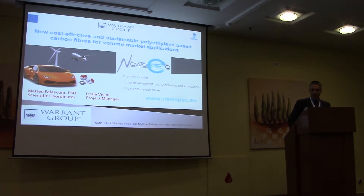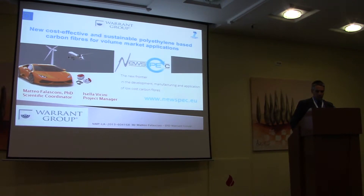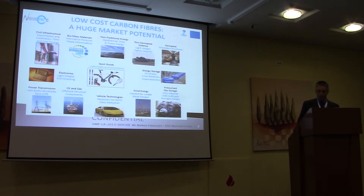I am the scientific coordinator of NUSPEC, which was a project under the same goal as FilosPEC. The title of NUSPEC was 'cost-effective and sustainable polyethylene-based carbon fibers for volume-market applications,' but the key word here is polyethylene. The previous talks have given you a clear idea of what the mission of carbon fibers started from new precursors, and Professor Reichen also gave an idea of the market and why we need these new fibers or new precursors to reduce costs for new kinds of applications.